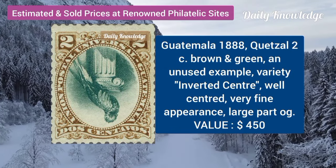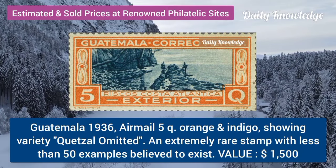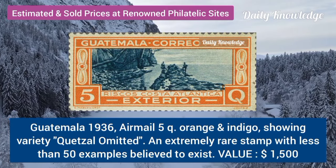Guatemala, 1888, Quetzal, 2C, brown and green, unused example. Guatemala, 1936, air mail, 5Q, orange and indigo.